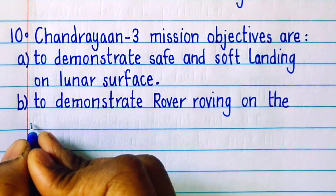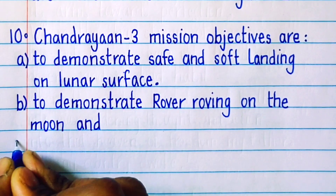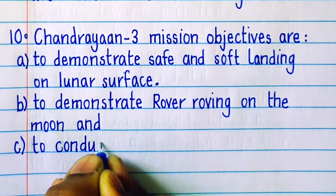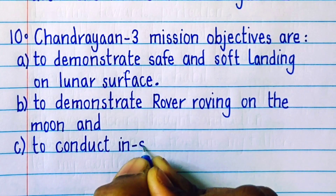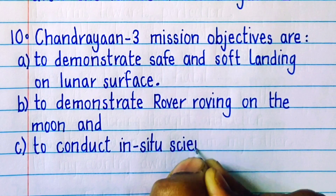Chandrayaan 3 mission objectives are: 1. To demonstrate safe and soft landing on the lunar surface. 2. To demonstrate rover roving on the moon. 3. To conduct in-situ scientific experiments.